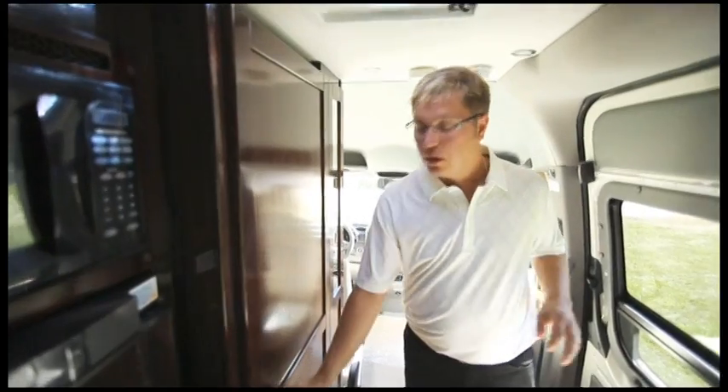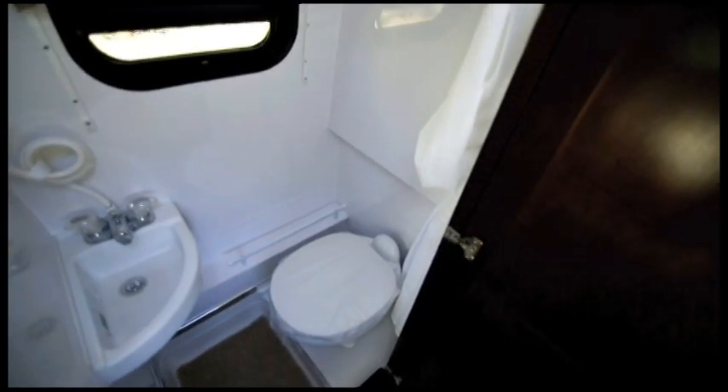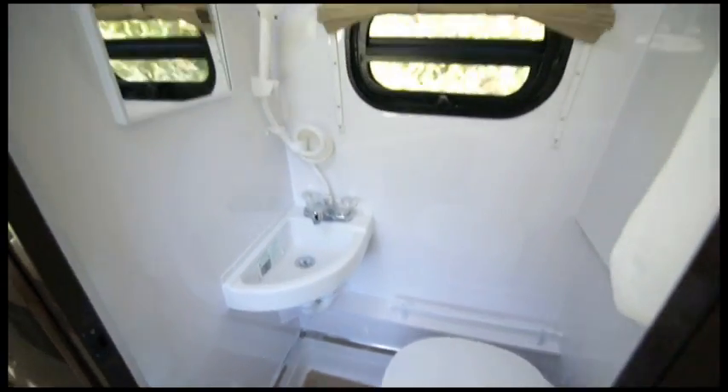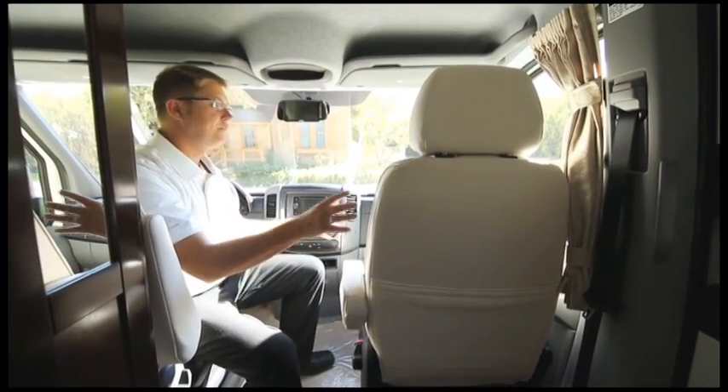Let's take a look at our private enclosed bathroom. What makes this really great is it's a single door so you don't have any rattling issues and you can go in and shut the door behind you. It also features a china bowl toilet just like you have at home, a permanent sink, a mirror, and a movable shower head.